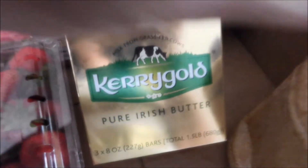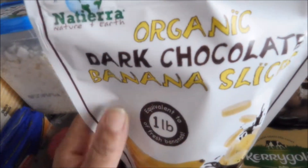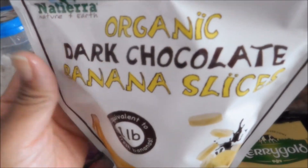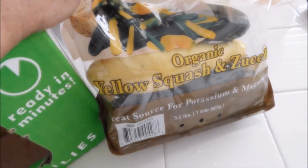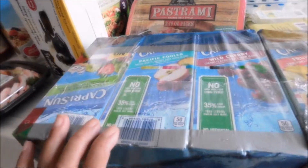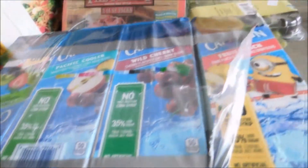I got the frozen cooked tail-off shrimp, the Kerrygold pure Irish butter, some minced California garlic. As a special treat for myself, I got the dark organic dark chocolate banana slices — they look so yummy! And I got some organic yellow squash and the big four-pack of Capri Suns.